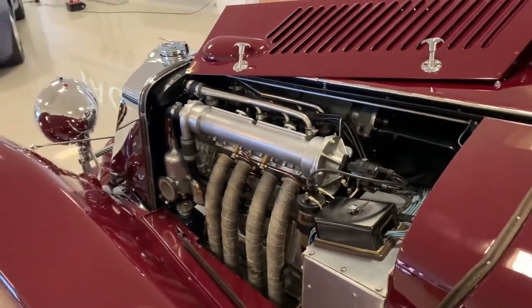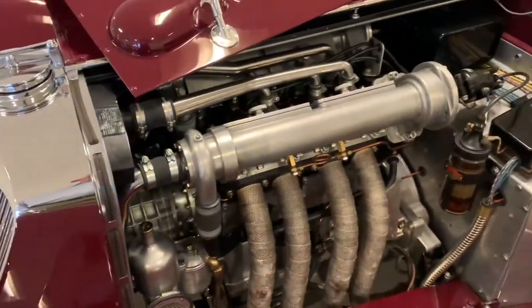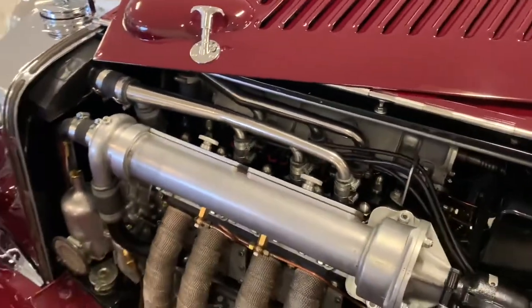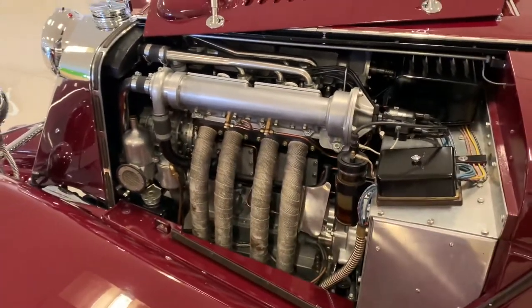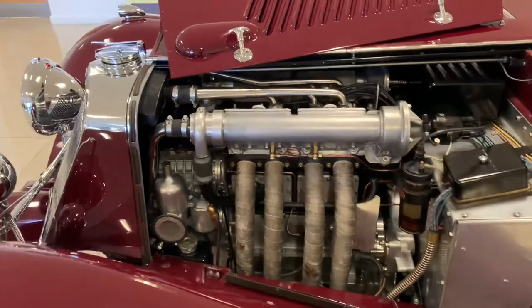The engine produces 110 horsepower at five and a half thousand rpm — supposedly 40 horsepower more than the normally aspirated version. It's a little jewel of an engine: very smooth, with a little background scream from the supercharger that is very evocative when you drive the car. The sound and the way it delivers its power — it's just a joy to drive, a real jewel of an engine.